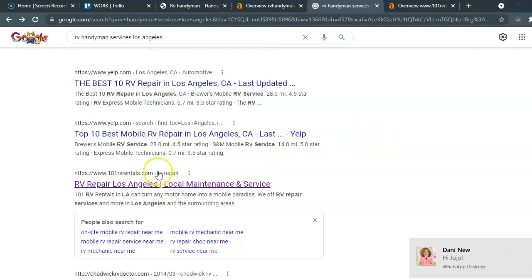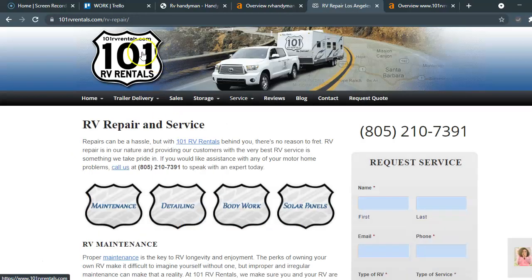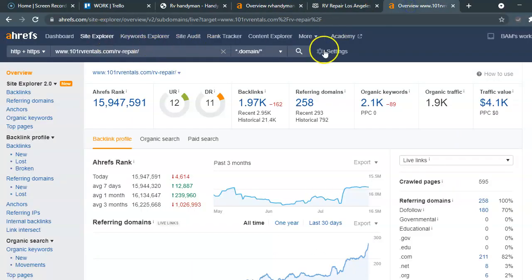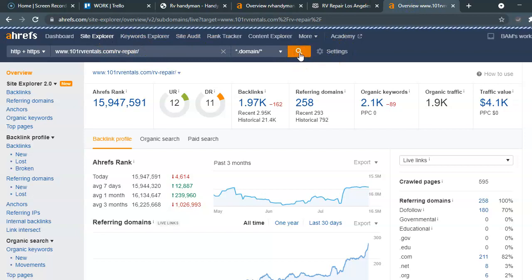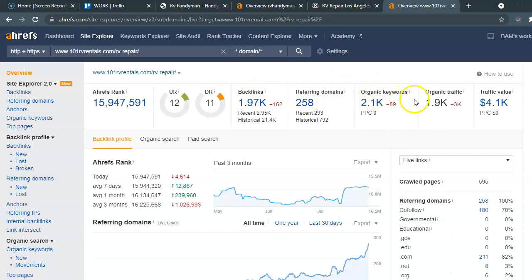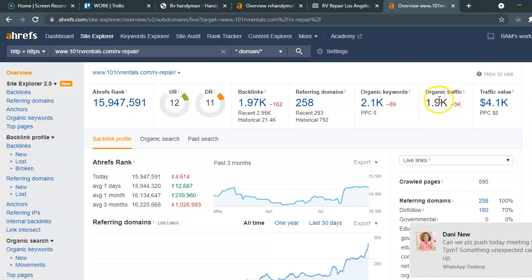I'm going to skip over to a competitor citation right here and put them into the tool that we use. You're going to see how his backlinks, referring domains, and organic keywords are bringing in nearly 2,000 clicks or searches on his website a month, roughly estimating to nearly $4,000 in revenue.